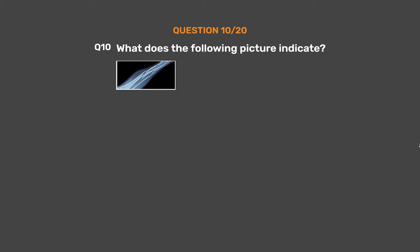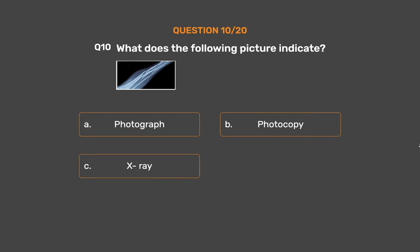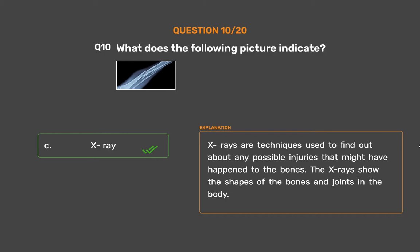Question number 10. What does the following picture indicate? Option A: Photograph, Option B: Photocopy, Option C: X-ray, Option D: MRI Scan. The correct answer is Option C, X-ray. X-rays are techniques used to find out about any possible injuries that might have happened to the bones. The X-rays show the shapes of the bones and joints in the body.